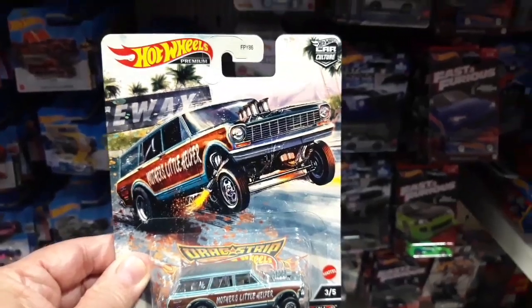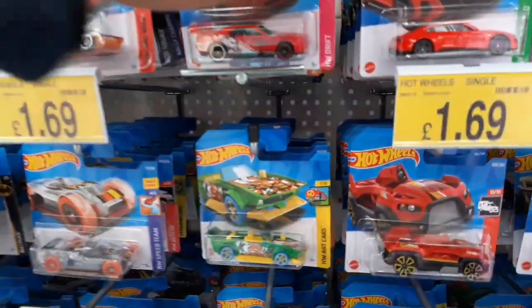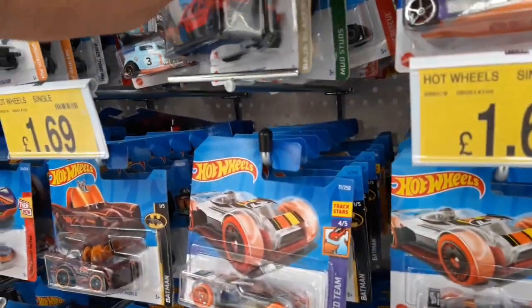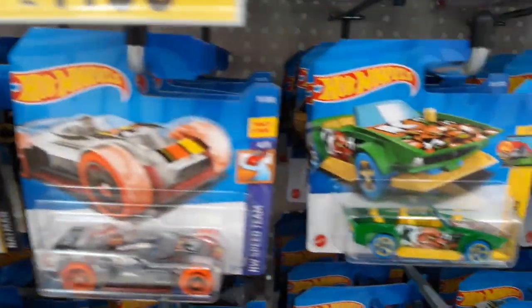Spent too much money! Here we are at B&M next door. Plenty of Hot Wheels — nothing very interesting, I have to say. I had a look through — it's all old stuff. Batmobile again. Always the same. Plenty of Hot Wheels, but nothing new.